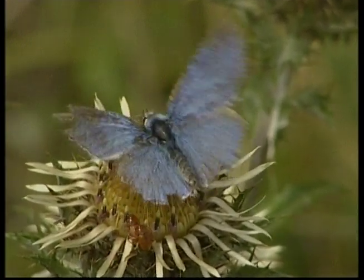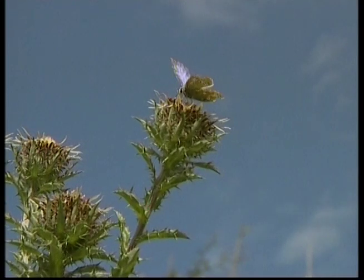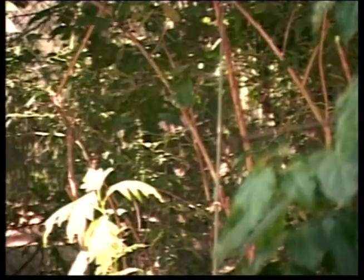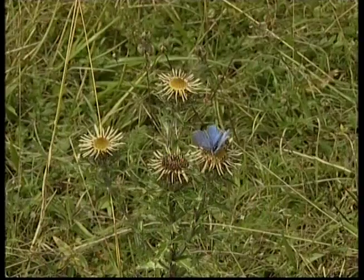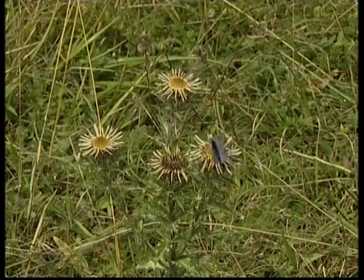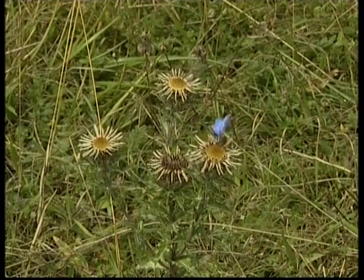Some butterflies lay their eggs on the underside of plants. Others lay them in mid-flight. Others, like the cabbage white butterfly, lay their eggs on cabbage leaves. Butterflies have six legs and feet, but they're so delicate they only weigh as much as two rose petals.